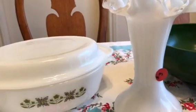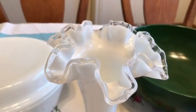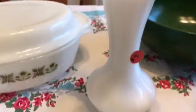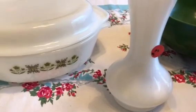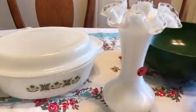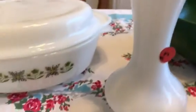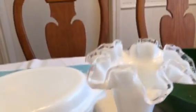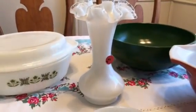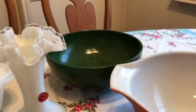I found this Fenton Silvercrest vase with that ruffle edge that I think is just so pretty. It was up in a coat closet with a bunch of those plain glass vases you get when flowers are delivered. It was marked three dollars but I got it for one dollar. That reminded me of an estate sale years ago where I accidentally walked in before it opened, the lady told me to keep shopping, and I got incredible deals including several pieces of this same Fenton pattern.